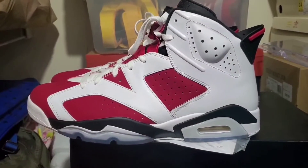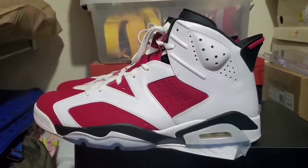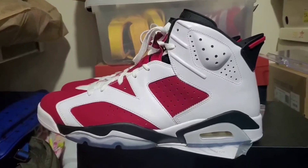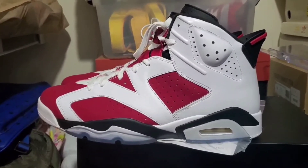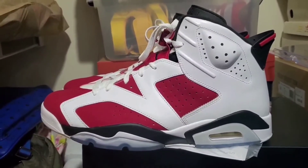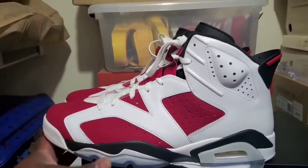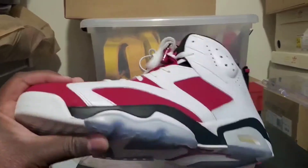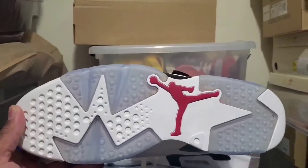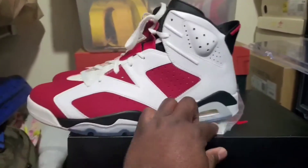What's up YouTube, hope everybody's having a good day. I've just been seeing a lot of conversation about the Jordan Carmine, so I wanted to give my two cents on it — this will be very quick. To be honest with you, I'm starting to have second thoughts about passing up on the 2021 version. As you guys can see here, this is my 2014 Air Jordan 6 Carmines — I bought them from Eastbay.